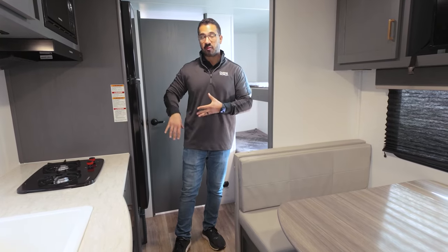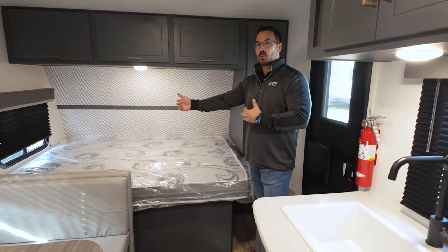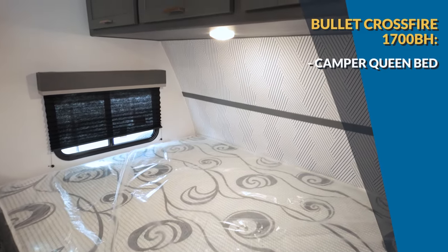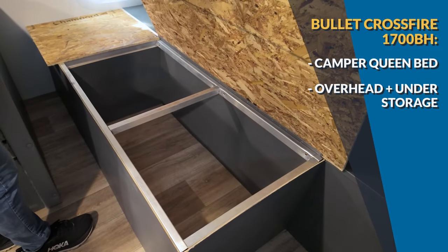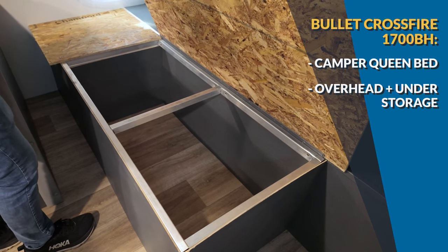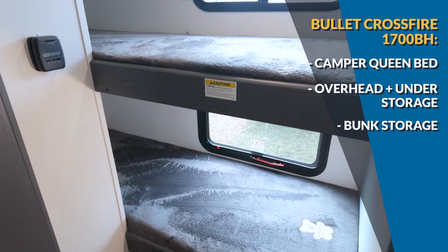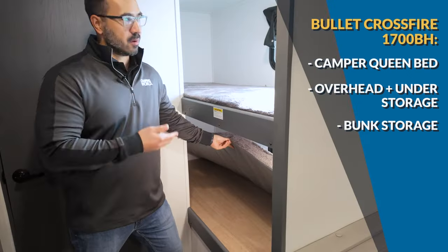Up front is the primary bed — an east-to-west camper queen, 60 by 74 inches, so about six inches short of a residential queen. There's great storage all the way across the top as well as wardrobe storage to the side. Lift the bed up and there is more storage than we had in the Zinger, much more usable. There's also storage underneath the dinettes and under the bunks, though unfortunately that bunk storage is only accessible from outside.